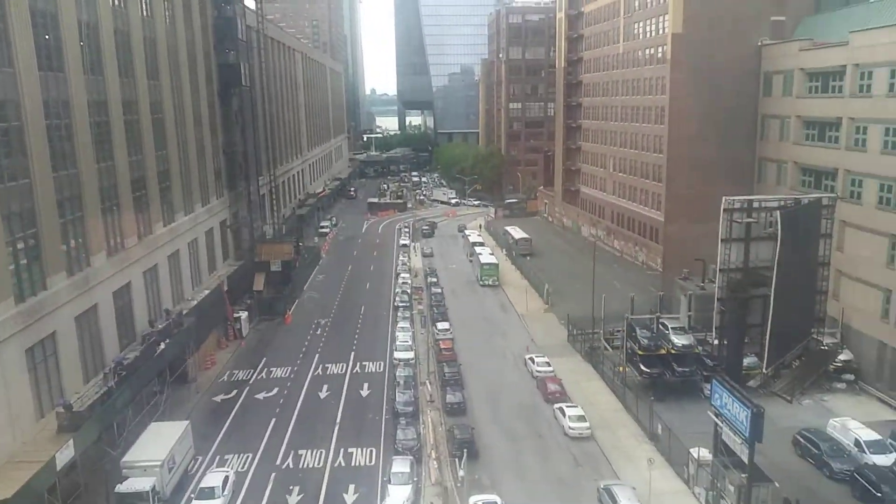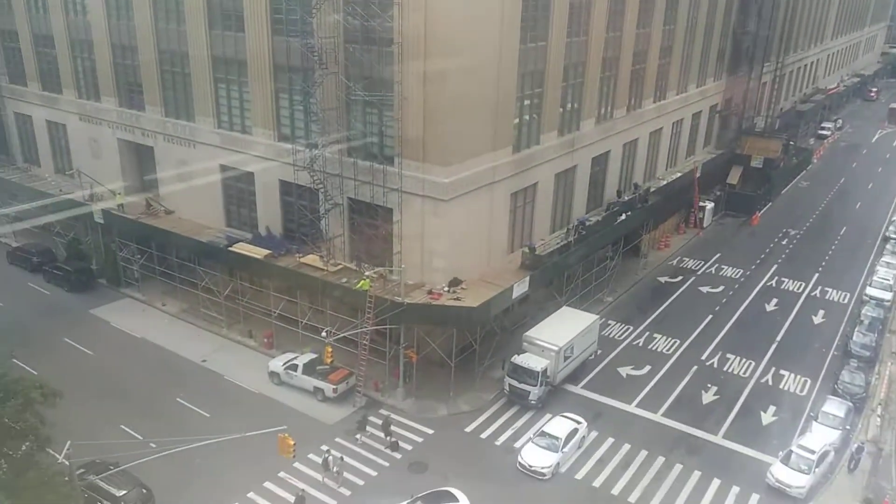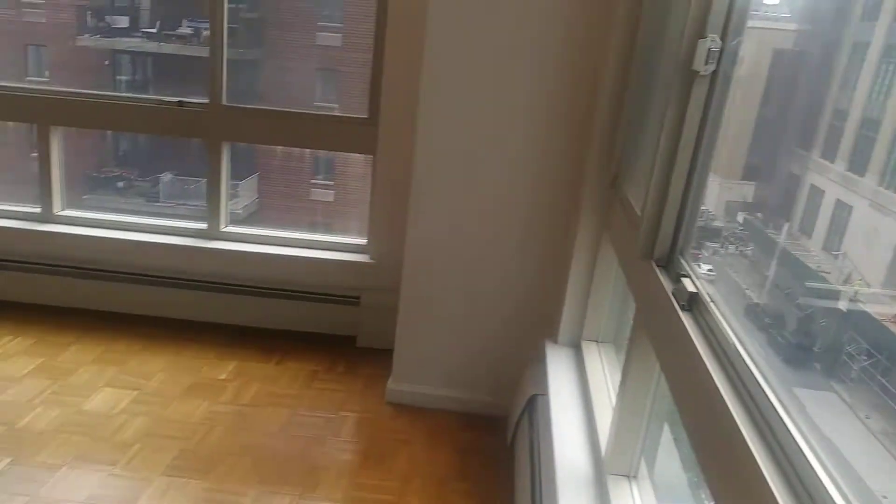Hudson Yards, River View. Absolute prime Chelsea Hudson Yards — it's just the living room.